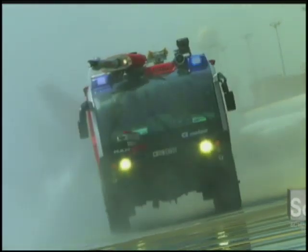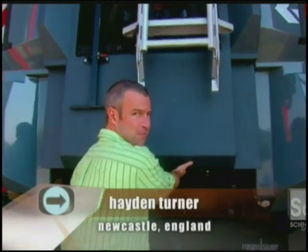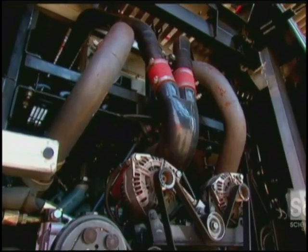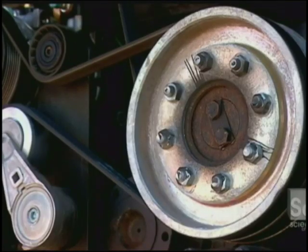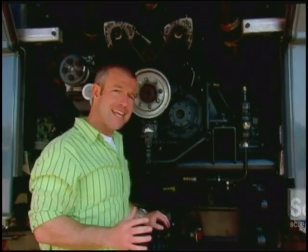The Panther is specifically designed to shave precious seconds off that mandatory three-minute response time. It has a top speed of 140 kilometres or 90 miles an hour. And here is what drives this beast — a 22-litre V12 diesel engine that pumps out a mighty 1,000 horsepower. Acceleration: 0 to 80 in 25 seconds. That may not be as fast as a Lamborghini, but for a fire truck, that is flying.